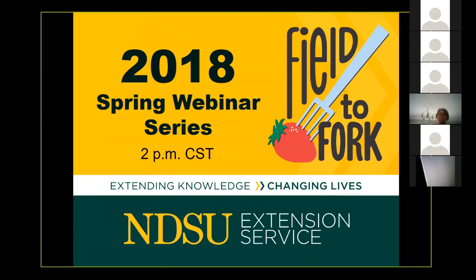We have an exciting group of programs coming up and we also have a number of archived webinars. If you missed any of the earlier ones, you can go on our Field to Fork website and hear Tom Kelb talk about great seeds. You can learn about high tunnel production and a little bit about GMOs.